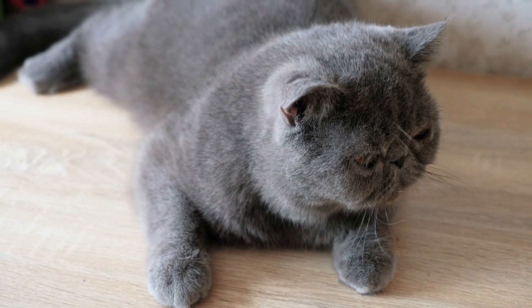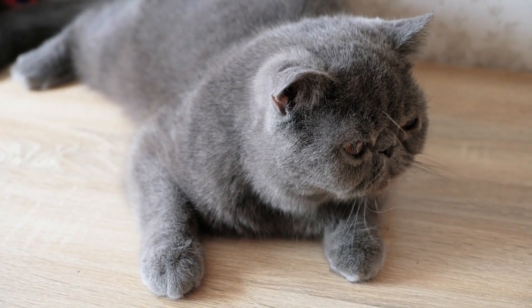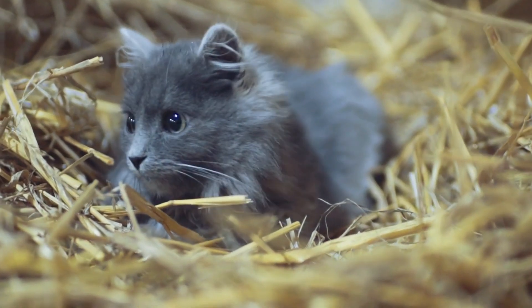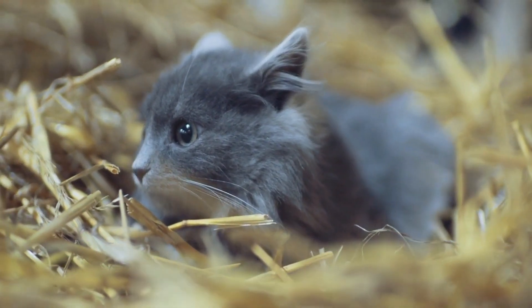Number 8: British Shorthair Cats. These cats are known for their plush, round bodies and distinctive blue-gray coats. They are a popular breed in the UK and can cost anywhere from $1,500 to $3,000.